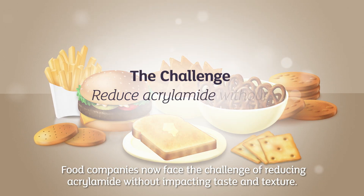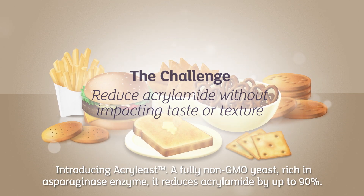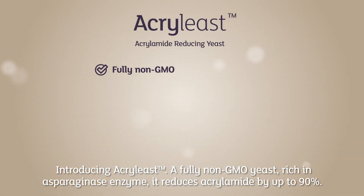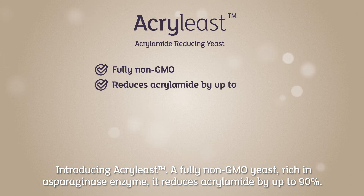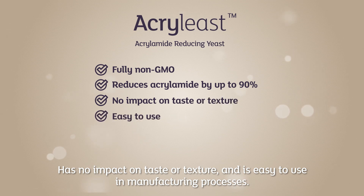Food companies now face the challenge of reducing acrylamide without impacting taste and texture. Introducing Acrylist — a fully non-GMO yeast, rich in asparaginase enzyme. It reduces acrylamide by up to 90%, has no impact on taste or texture, and is easy to use in manufacturing processes.